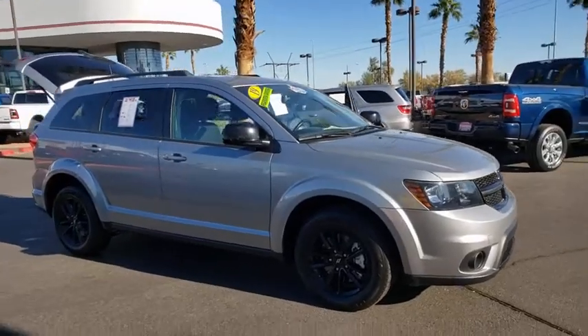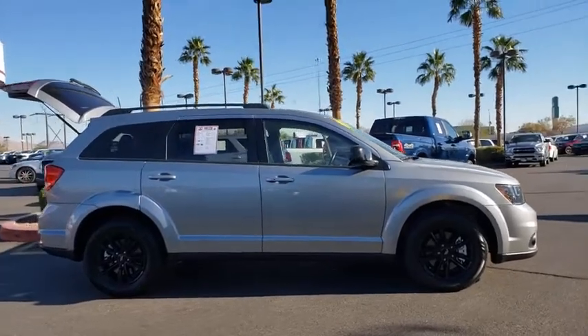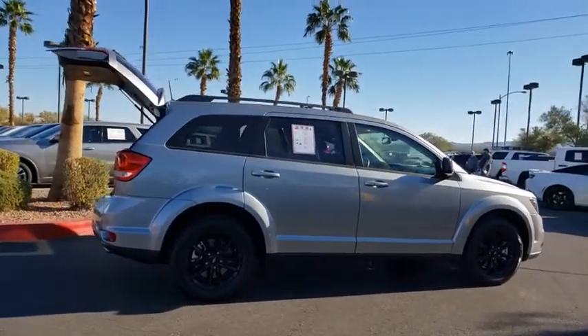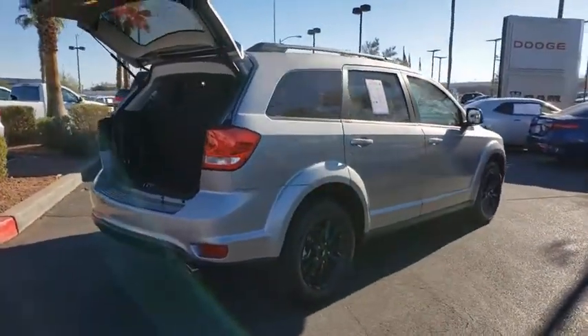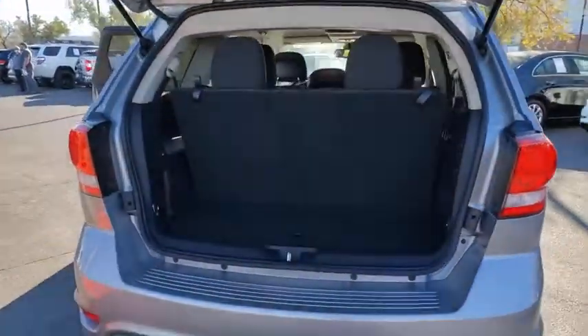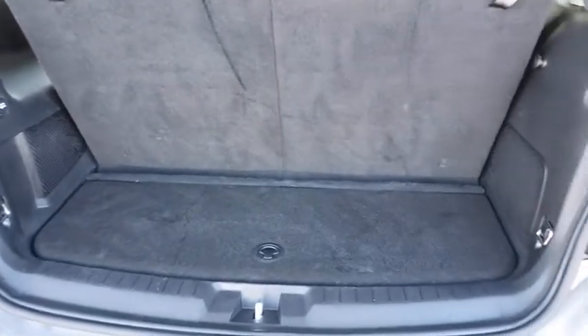Take a ride in the 2019 Dodge Journey. Dodge Journey combines the practicality of an SUV with the comfort of a car, all while boasting a style all its own. The Journey's optional third row seat, along with innovative features like a chilled beverage cooler and in-floor storage bins, make it a good and affordable alternative to a traditional minivan.